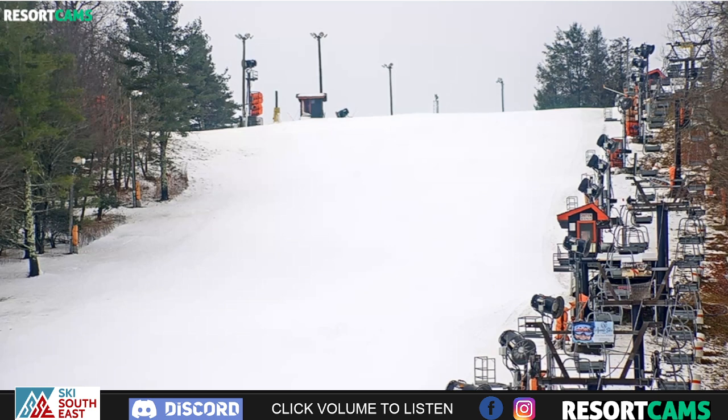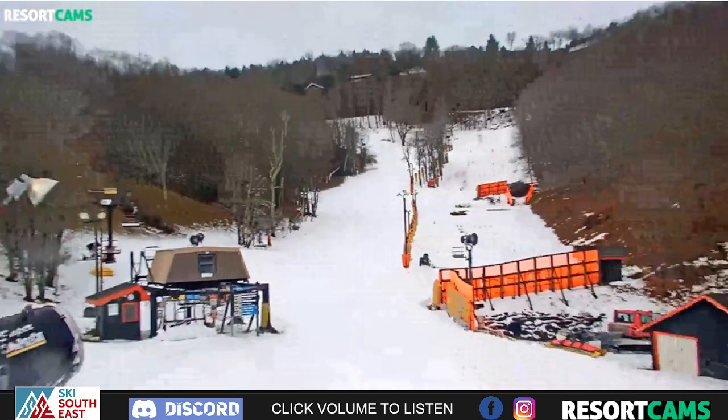This is Appalachian Ski Mountain — this is the main slope cam. Right now we're looking at a zoom shot up at Big Apple. You can see pretty good snow depth there and really good side-to-side coverage, despite the fact that we had a little bit of light to moderate rain going on and off most of the day.